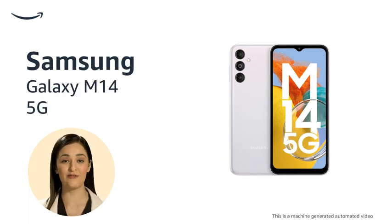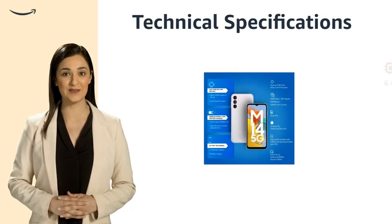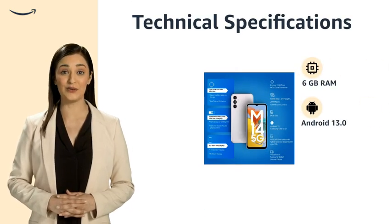The Samsung Galaxy M14 5G comes in a trendy icy silver color with reliable 5G connectivity for seamless browsing and streaming. This smartphone boasts 6GB RAM and runs on Android 13.0.